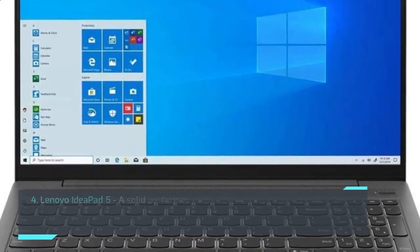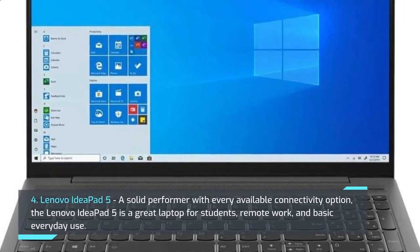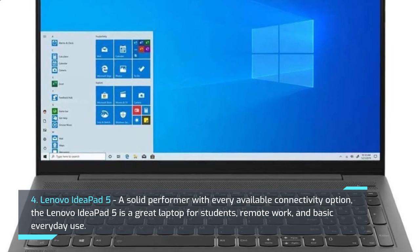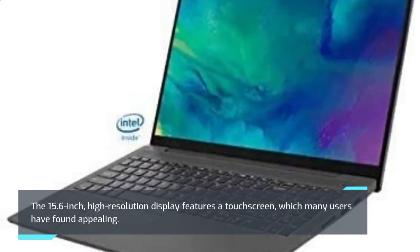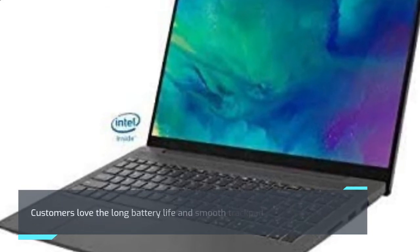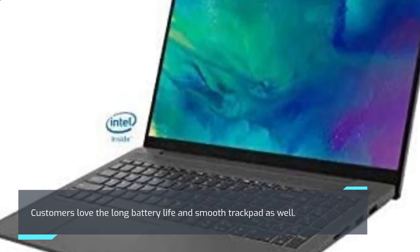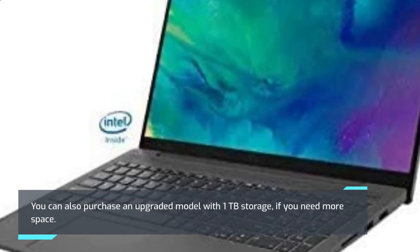4. Lenovo IdeaPad 5. A solid performer with every available connectivity option, the Lenovo IdeaPad 5 is a great laptop for students, remote work, and basic everyday use. The 15.6-inch, high-resolution display features a touchscreen, which many users have found appealing. Customers love the long battery life and smooth trackpad as well. You can also purchase an upgraded model with 1TB storage if you need more space.